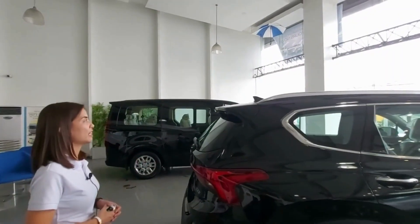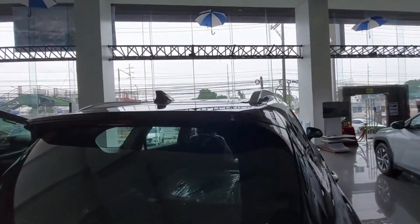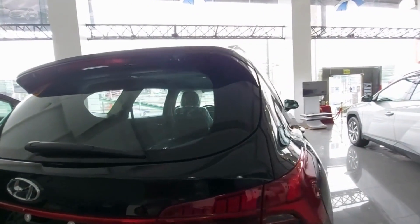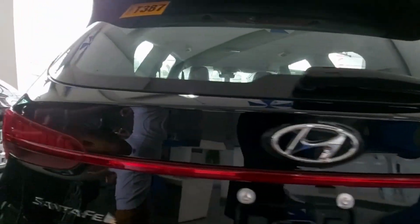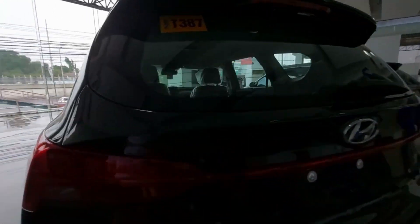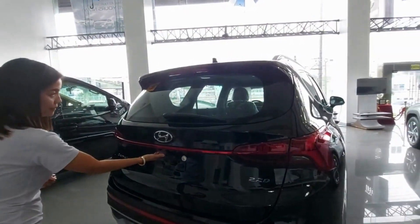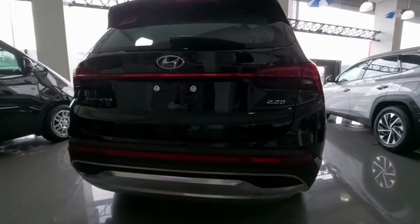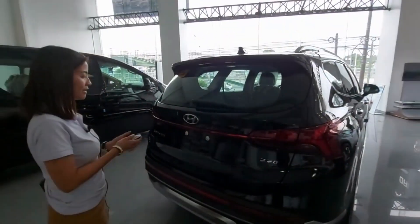Moving on to the rear, we have a high-mount stop lamp with LED light, rear wiper, and LED tail light. The light connects all the way across to the other side. We also have a rear camera and backup sensors. And for the tailgate, we have a hands-free tailgate.